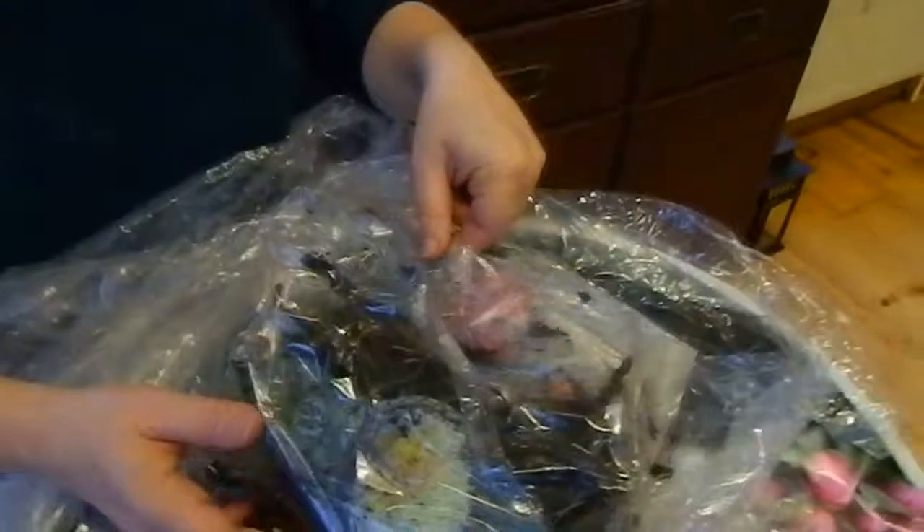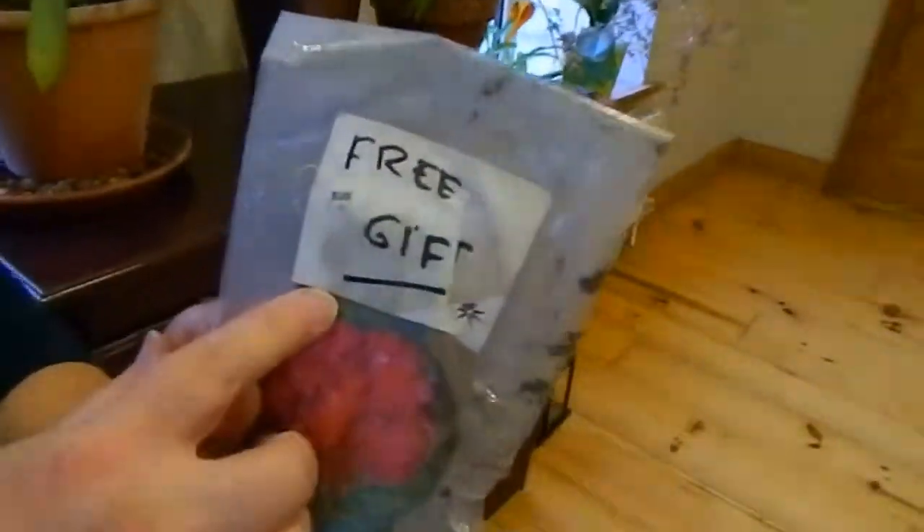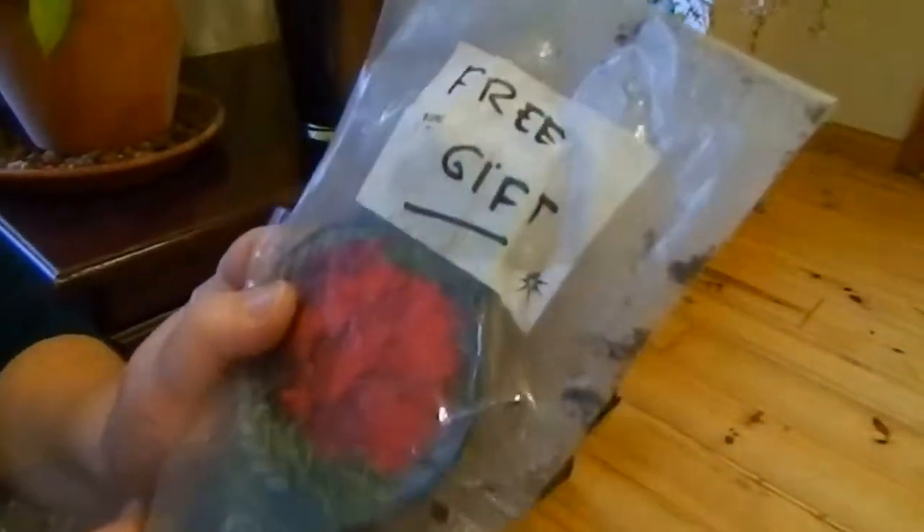And now we have the roots and — oh look, a free gift! I like free gifts.